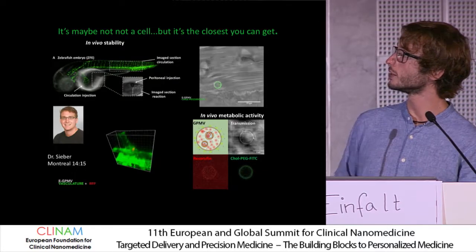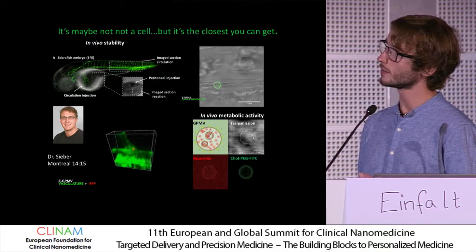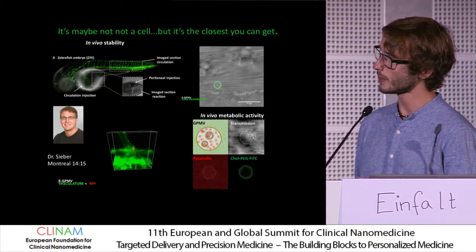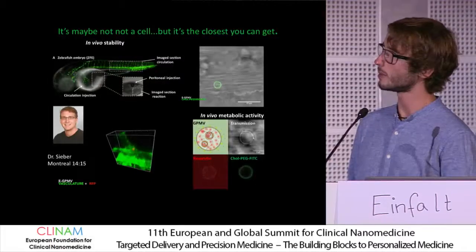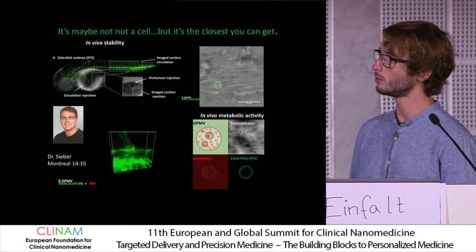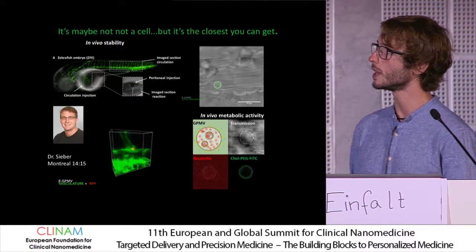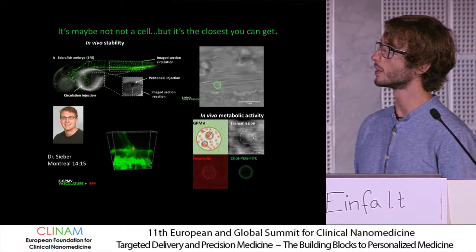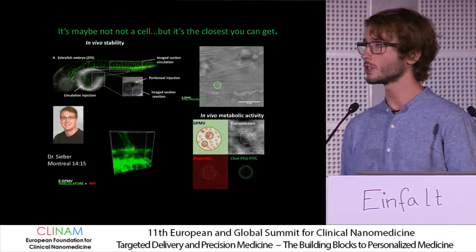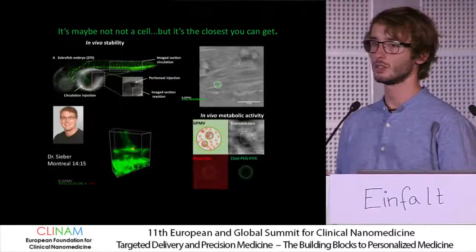We then injected this system into a zebrafish, and we were quite surprised that if they're pegylated, they remain stable in blood flow — their cargo stays encapsulated and their membrane remains intact. If we equip them with nanoreactors to have a confined enzymatic reaction within them, the reaction continues inside the zebrafish.